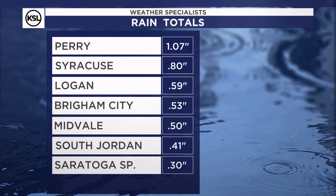That might be our signal for weather. Let's take a look at the rain totals over the last 24 hours. Perry already over an inch of water from this system. It's really delivered for some spots.